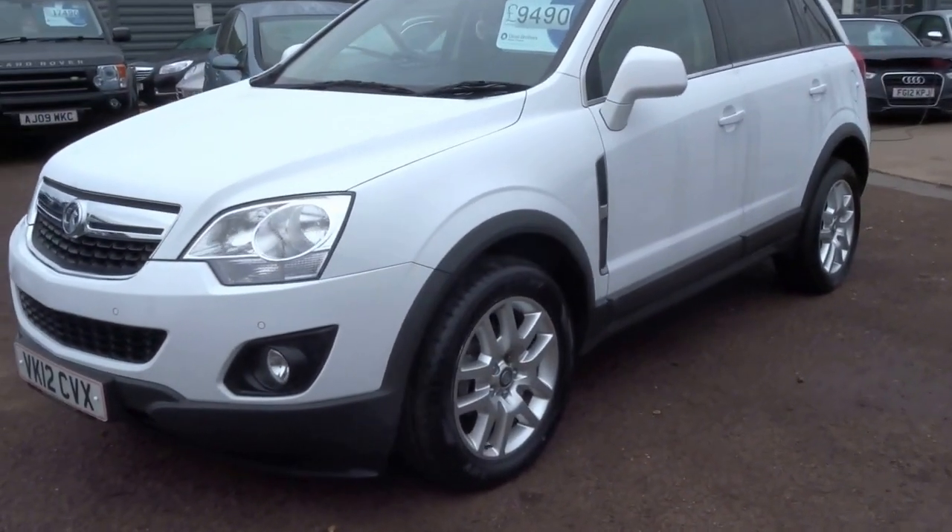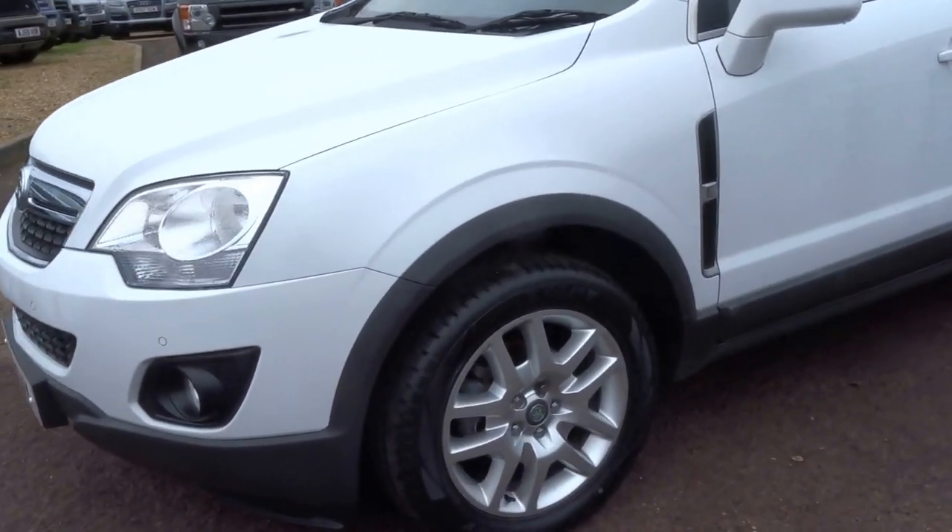Good morning, it's George here from Country Car. We've just taken this car in, and I'm just going to do a short presentation on the vehicle.